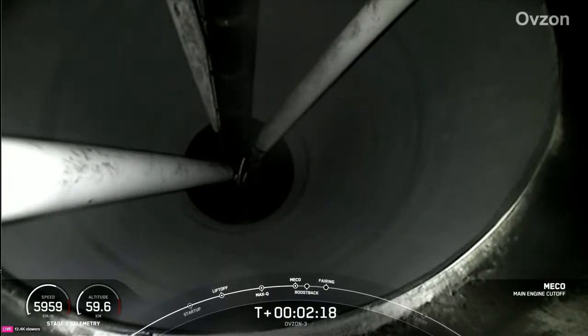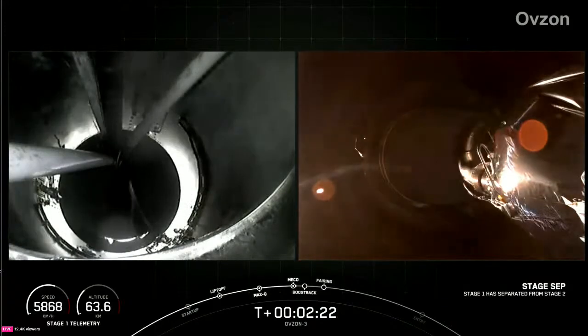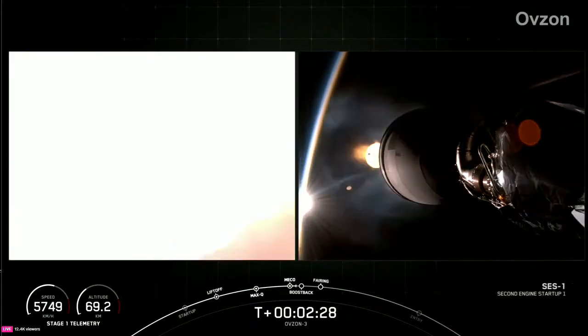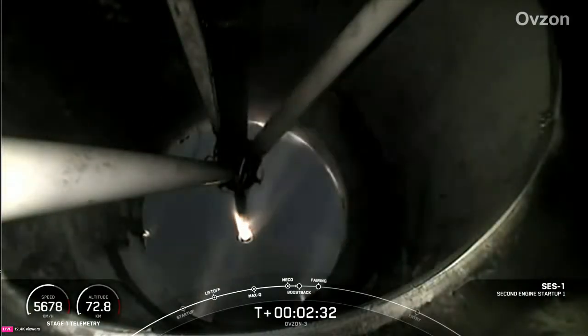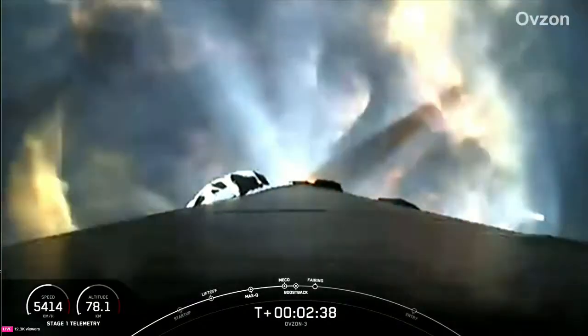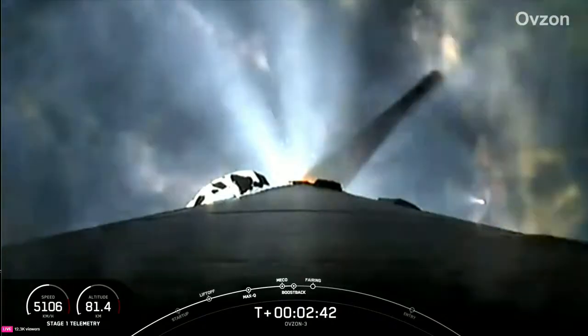MECO. Stage separation confirmed. MVAC ignition. Stage one boostback startup. And there you heard and saw those events happening back-to-back: MECO, followed by stage separation, stage one flip, followed by second engine start one, and then the stage one boostback startup.